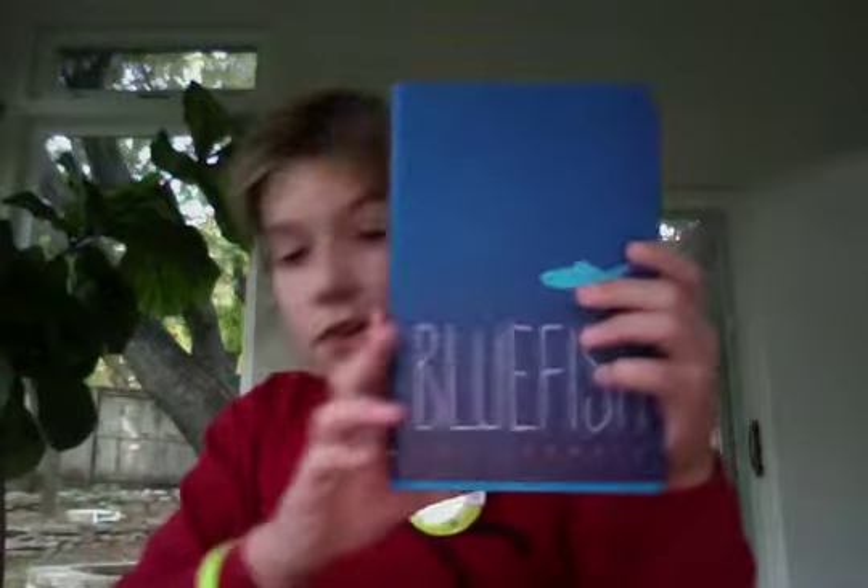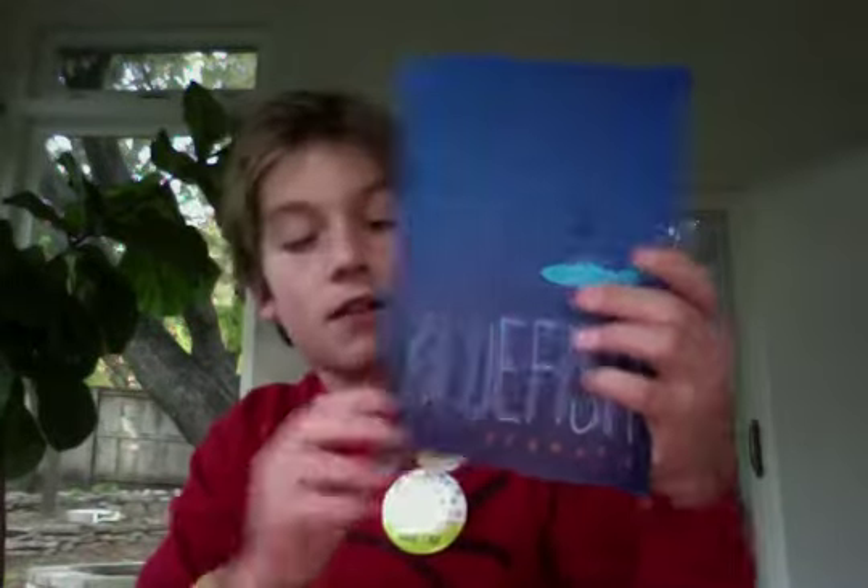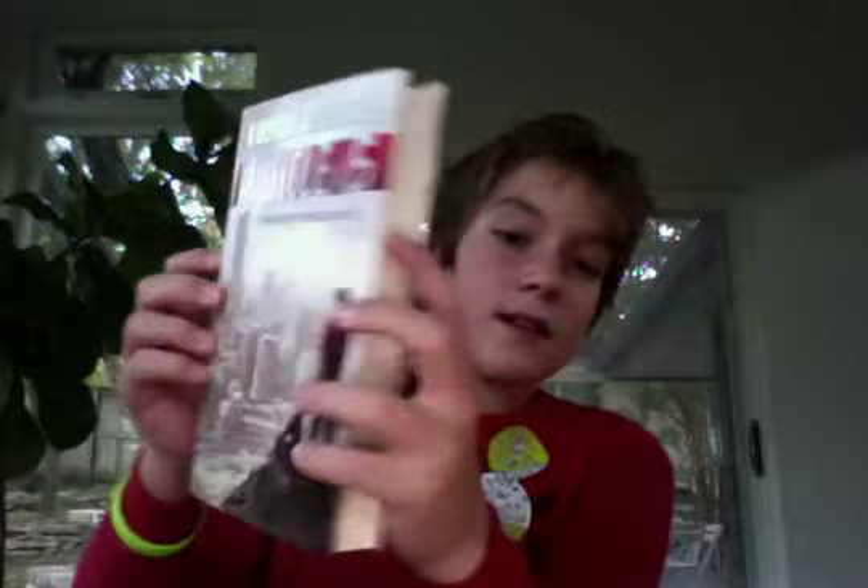Bluefish by Pat Schmatt — looks pretty cool. And this book called Article 5 that looks really awesome, and I can't wait to read it.